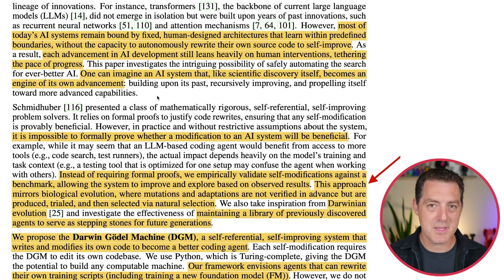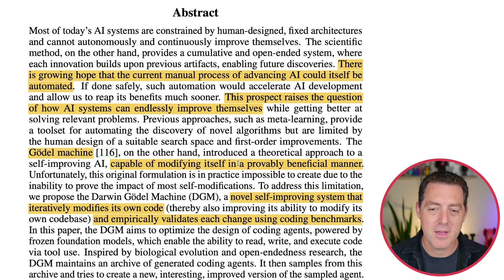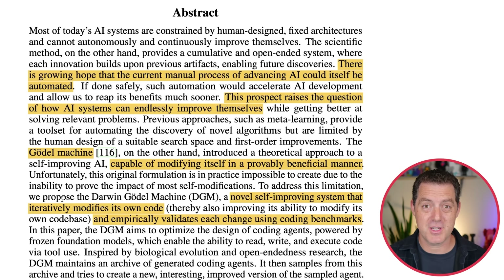This isn't the first time something like this has been proposed — it's actually part of the name: the Gödel Machine. The Gödel Machine was proposed back in 2007. It was theoretical and proposed an approach to self-improving AI capable of modifying itself in a provably beneficial manner. That word 'provably' is the important part, and the reason it matters is because it's essentially impossible to show provably, before an evolution occurs, that it is better than the previous version. This original formulation is in practice impossible to create due to the inability to prove the impact of most self-modifications.